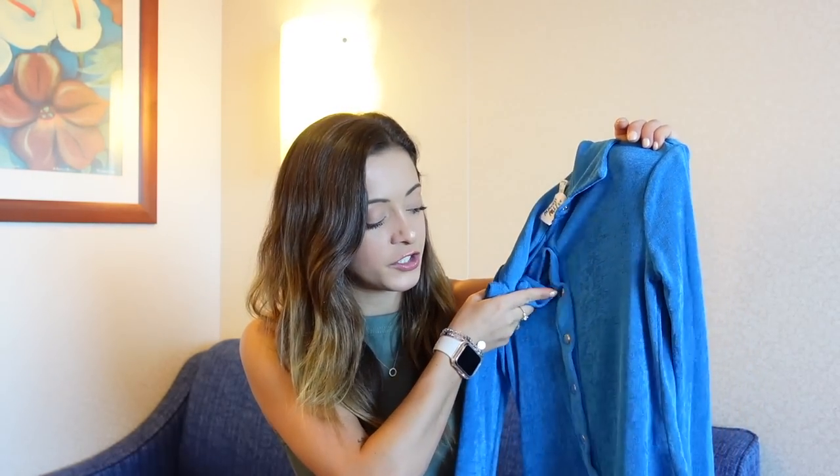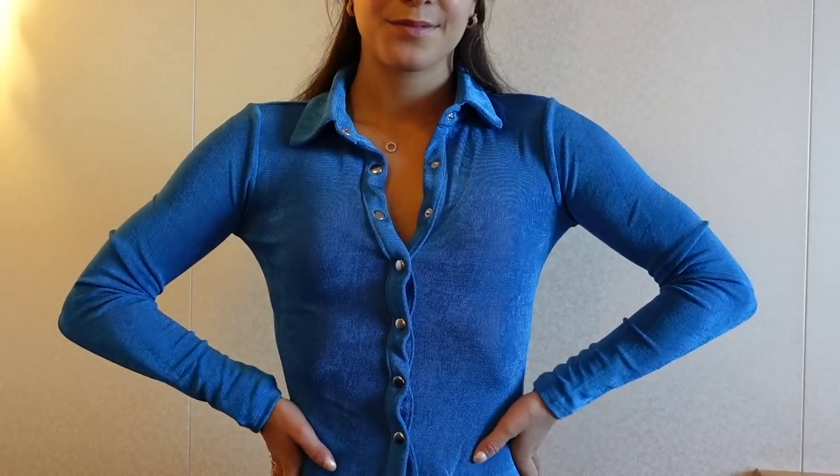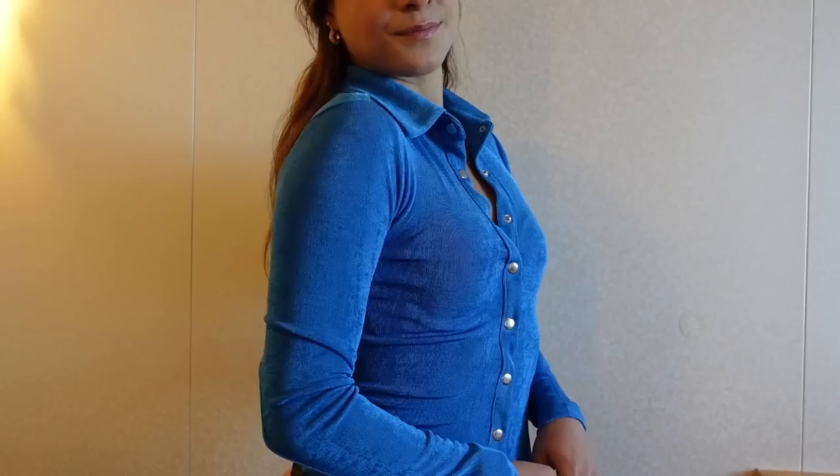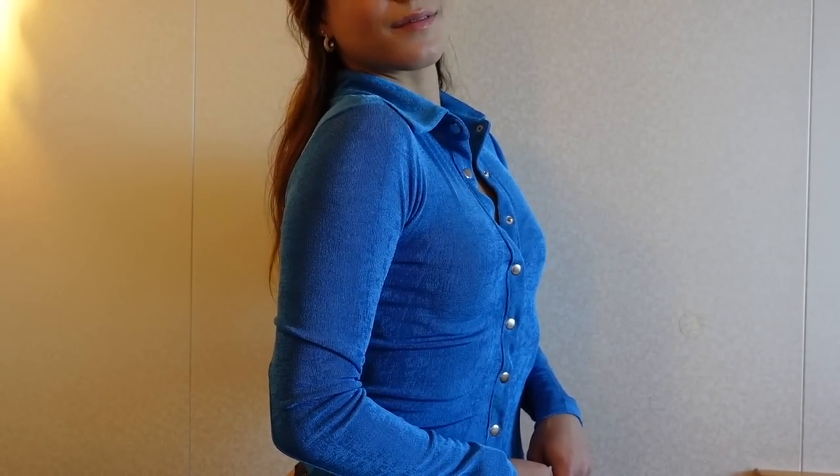This next top is a bit out of my comfort zone — it's definitely more of a trendy piece but I'm really excited about it. It's a blue button-down where the buttons are actually snaps, so you can wear it closed or open. It has a collar and the material is very stretchy with almost a sheen to it, so it hits the light really beautifully. I've been seeing this style of top everywhere on Instagram and wanted to branch out with this style and this shade of blue, which I definitely don't have anything in.